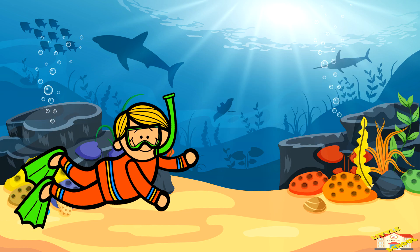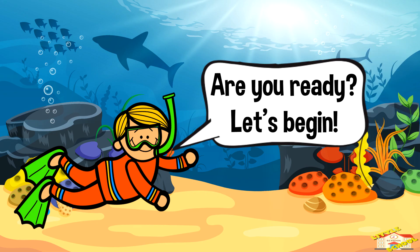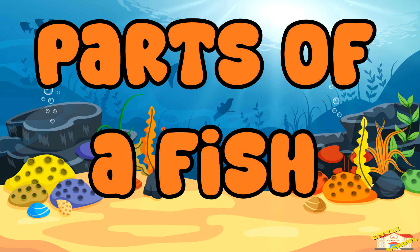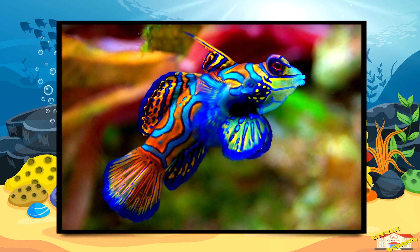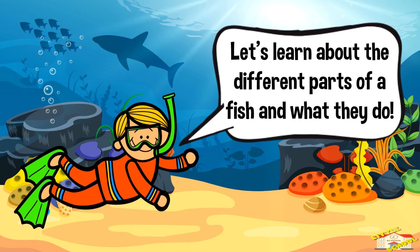Hey kids! In today's video we will be learning about the parts of a fish. Are you ready? Let's begin. Fish have special body parts to help them swim, breathe, and survive. Let's learn about the different parts of a fish and what they do.